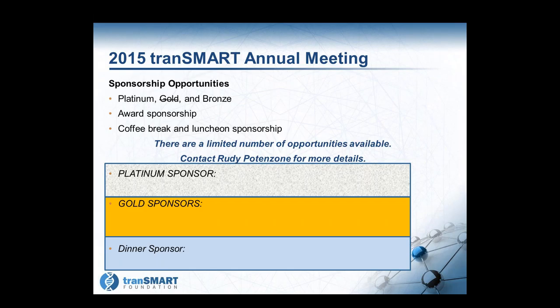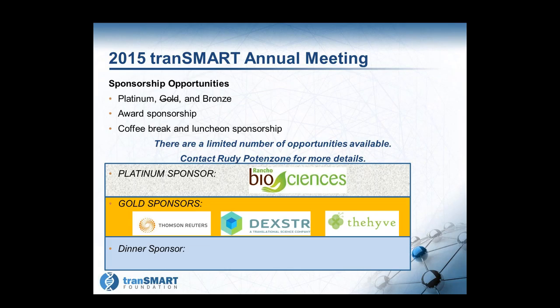We have sponsors who have come on board. Rancho Biosciences has stepped up as a platinum sponsor. We have three gold sponsors: Thomson Reuters, Dexter, and The Hive. Converge Health by Deloitte is our dinner sponsor. We do have room for more sponsorships, so if you're interested, please let us know.